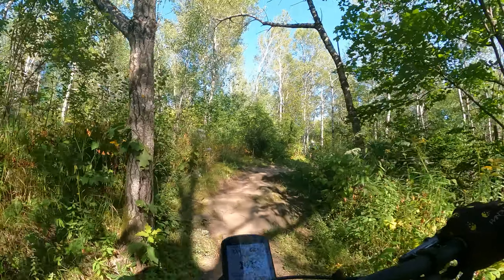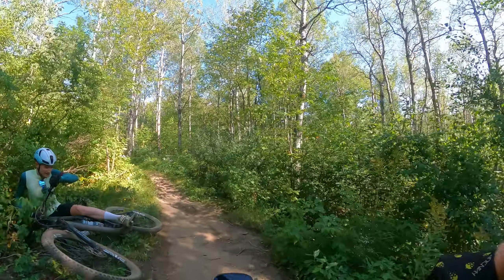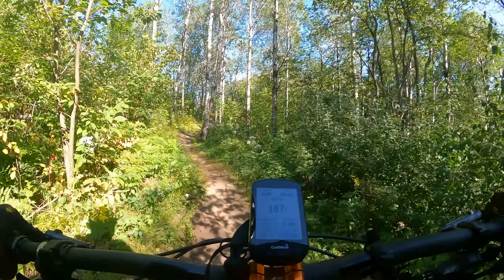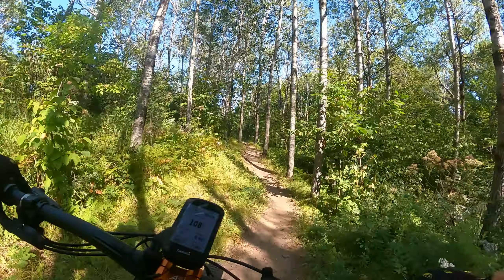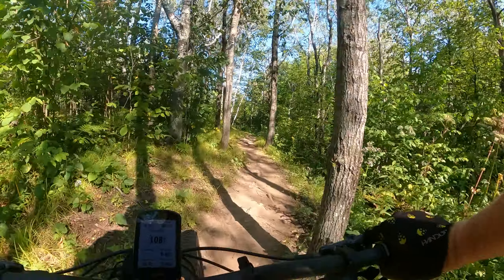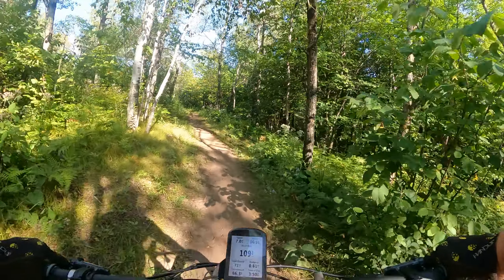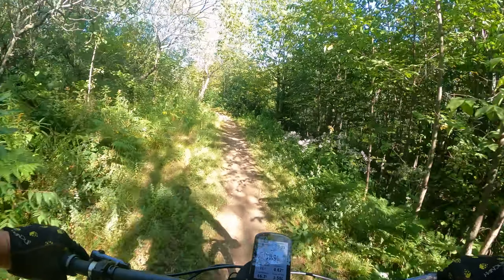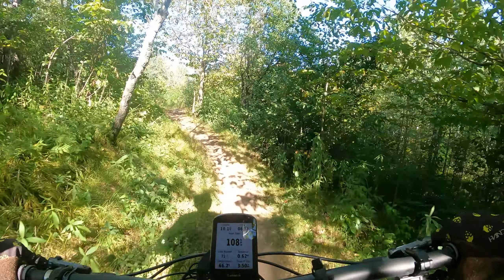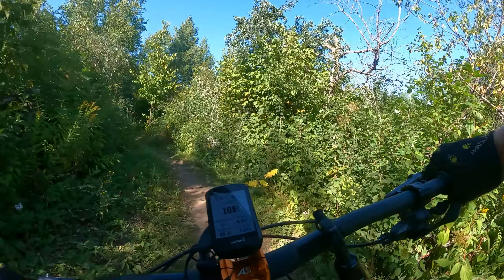Got somebody coming up — whoops, oh sorry, just me. And as you can see it can get busy. I was coming up a little hill and he was kind of coming — that's kind of crazy, but here's what it is.